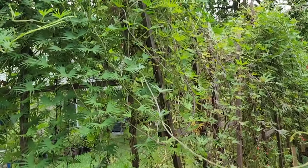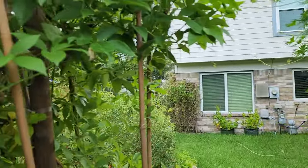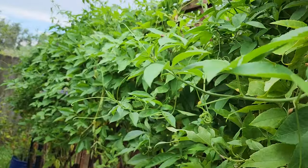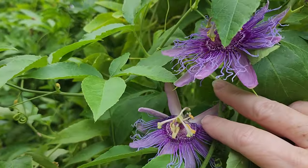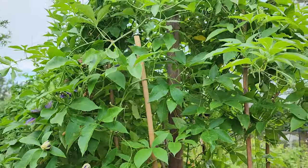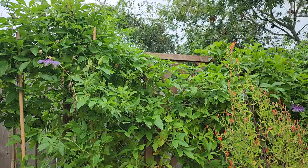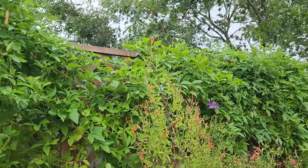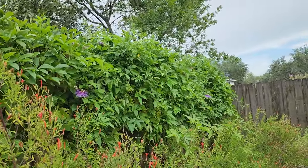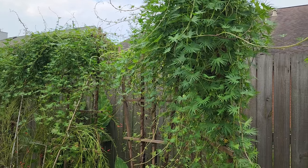Our vines did too. I'm so pleased with the cardinal climber, and then of course our passion vine. I have seen gulf fritillaries — I'm so tickled to see that. We've got quite a few of the purple passion flowers flowering, so I'm real thankful to see these vines looking beautiful and healthy.